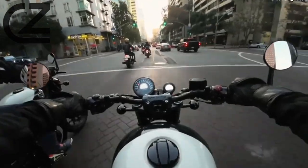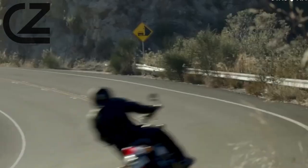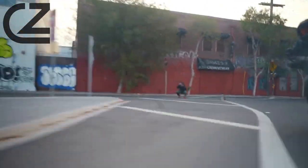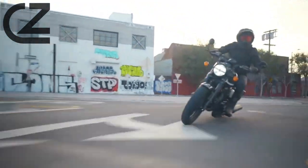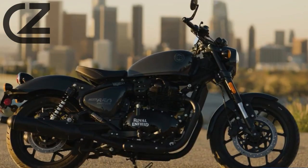Precision Handling. Designed for riders who crave precision and control, the Shotgun 650 offers a responsive and agile riding experience. Navigate city streets with ease or take on winding roads with confidence. This motorcycle is a master class in handling, ensuring a smooth and exhilarating ride.